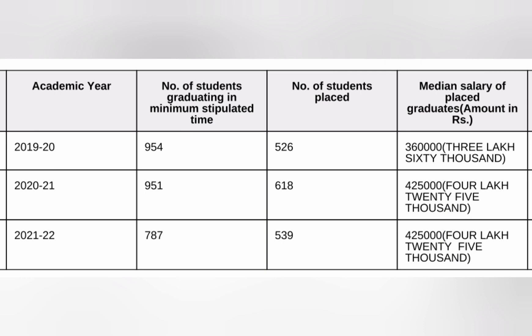In the 2021 batch, out of 1020 students, 951 successfully passed engineering, and out of those 951, only 618 got placed — that is 60% placement with a median salary of 4.25 lakhs. For the 2022 batch, only 787 students were passing out of 1000 plus, meaning 200-300 students were not even eligible to sit in placements. Out of those who did sit, only 539 got placed, so overall placement is around 50% or less.